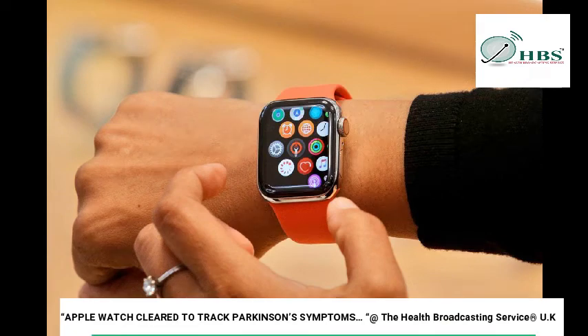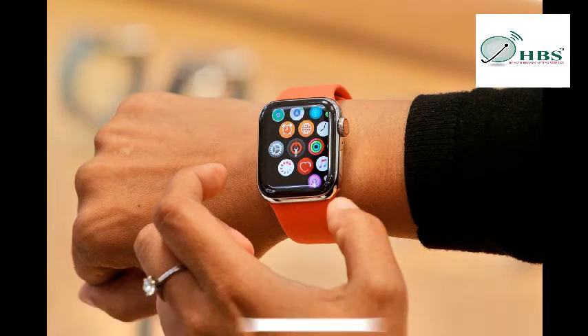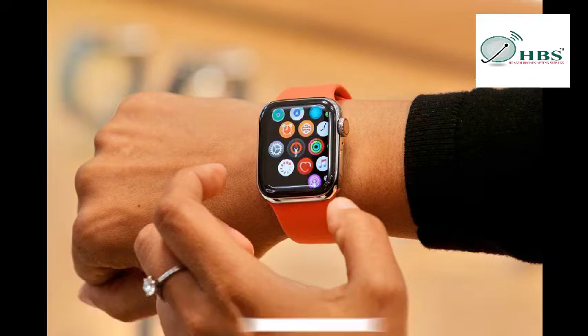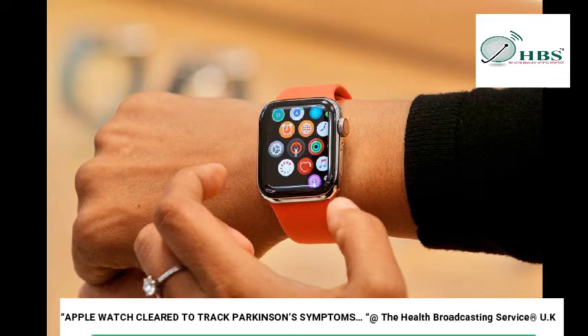Feel free to connect with us on our Facebook platform at Health Broadcast and our website at www.healthbroadcastingservice.com. Please remember to press the subscribe button to stay abreast of timely, vital, and authentic health news developments from around the world, delivered to you by the Health Broadcasting Service UK on our YouTube channel. We will bring more updates as news develops. Stay safe and remain healthy. Bye for now.